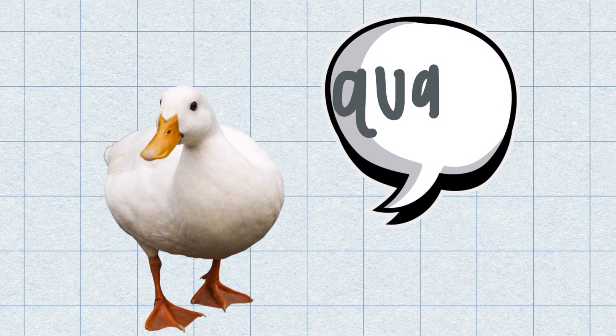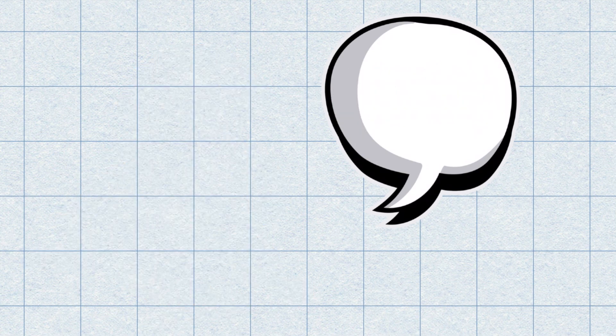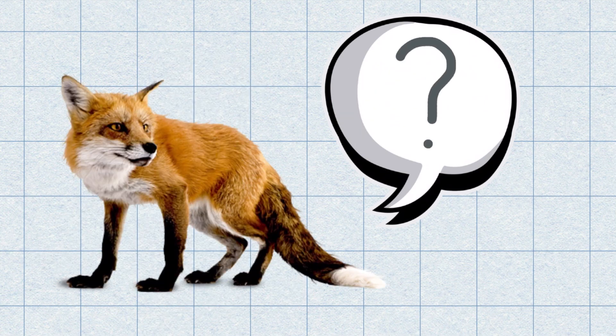Most animals are born with their species' distinctive call programmed into their brain. Cows go moo, ducks go quack, dogs go woof, and foxes go — well, we can answer that another day.